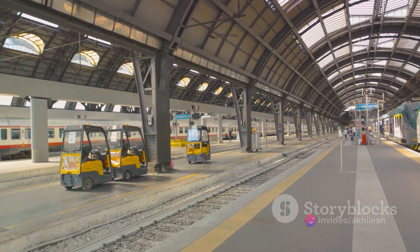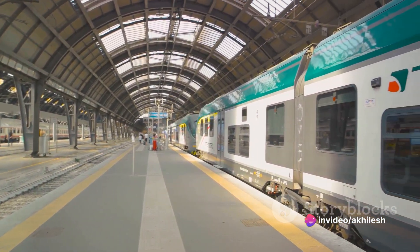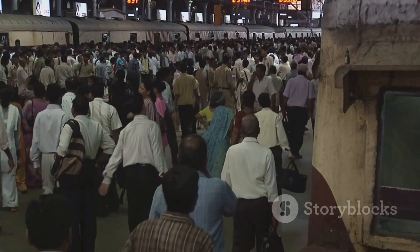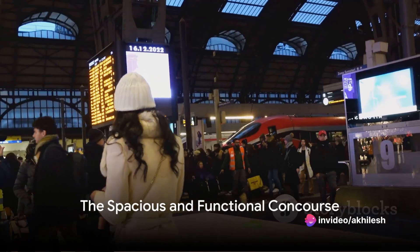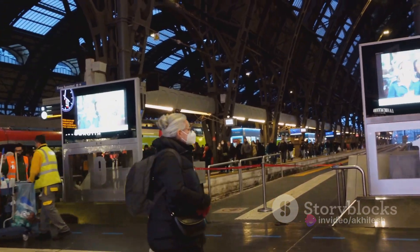They understood that a modern railway station needs to be more than just a point of departure and arrival. It needs to cater to the thousands of passengers who pass through its halls every day, providing them with comfort, convenience, and a seamless travel experience. To achieve this, they designed a spacious concourse, filled with natural light, that allows for easy movement and navigation.